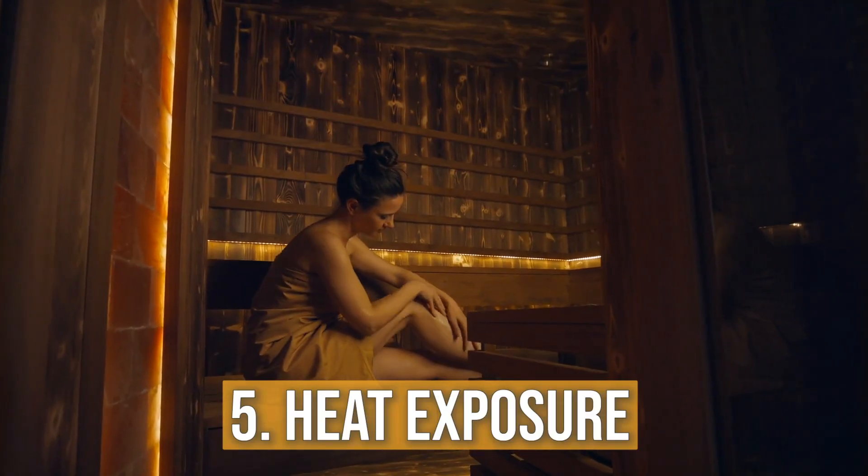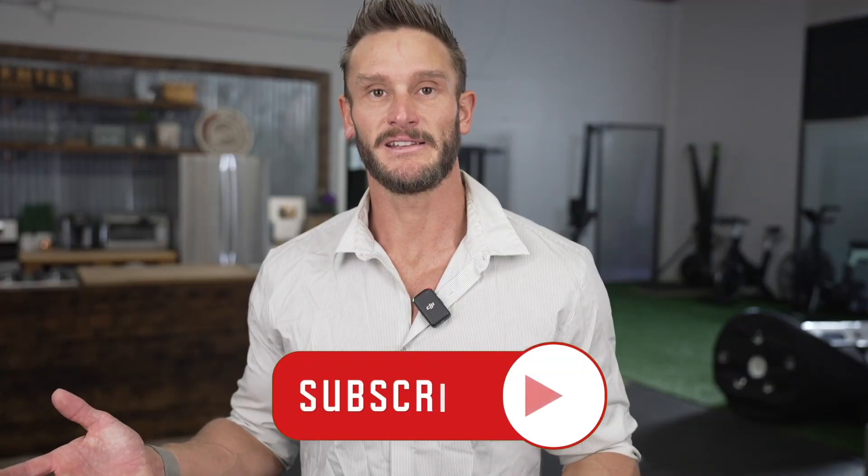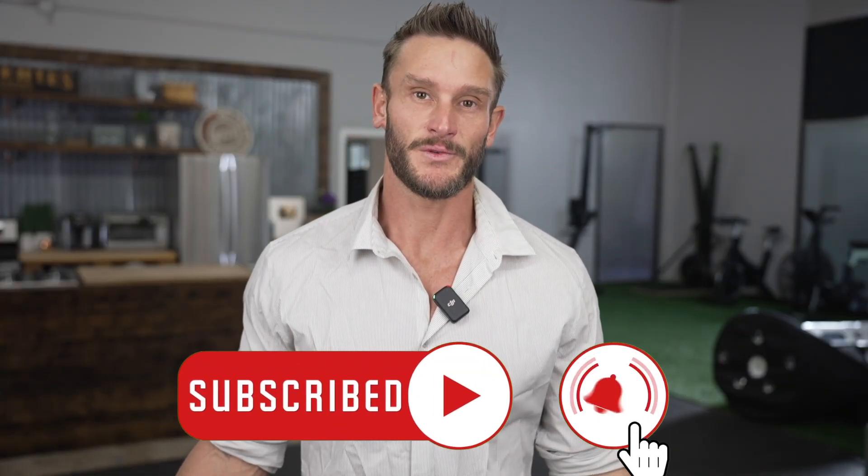Next is heat exposure. I was just sitting down with Dr. Rhonda Patrick, who's kind of the queen of sauna research, and we were talking about newer literature showing that immersion up to the chest or neck in a hot tub has similar benefits to sitting in a sauna. If you can't afford a sauna, you can sit in a hot bath or hot tub for 15 to 20 minutes, activating heat shock proteins which chaperone and make mitochondria stronger.